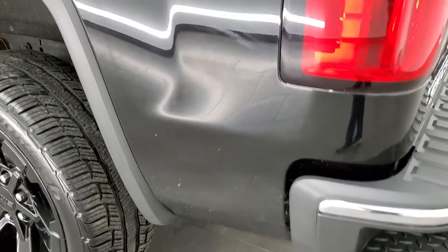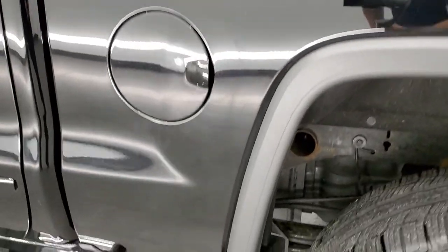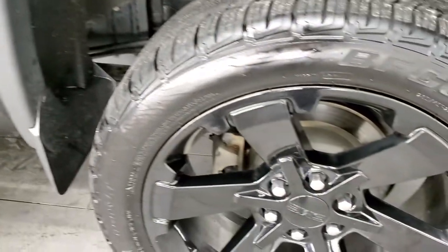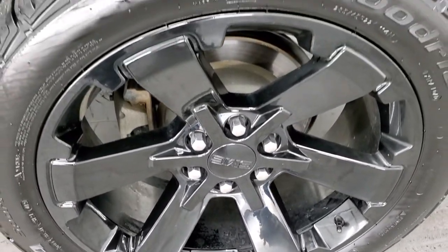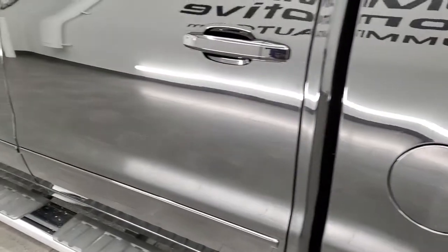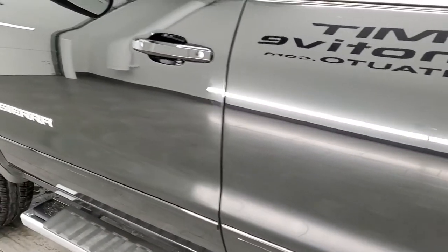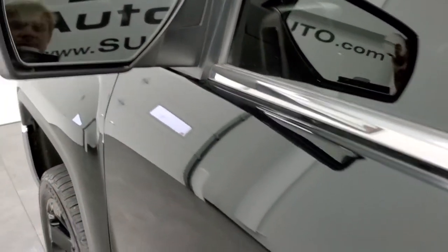As you go down the driver's side, it's just as clean as the passenger's side — no dents or dings on the box. For full disclosure, the back rim on this side is in excellent shape as well. It has the capless fuel fill, which is a really nice feature. Down the rest of the side of the truck it looks really good. You do get the power mirrors with the driver's side blind spot mirror.